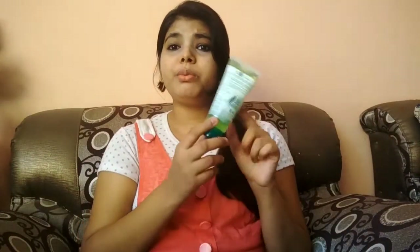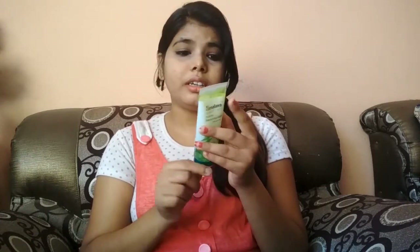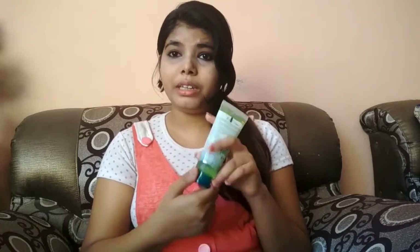This is a 50ml pack and its price is 65 rupees. This is purely original. It is made of natural ingredients — it is made of Neem and Turmeric and some chemicals in it.